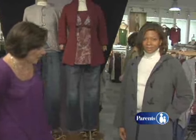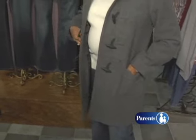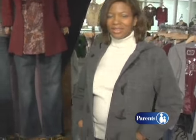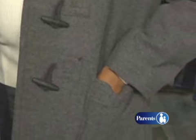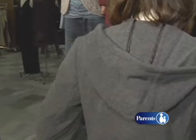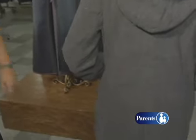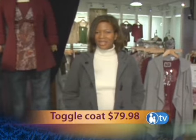This is a gray toggle coat from our Motherhood Collection. It's actually $59.99 — such a great value for a fashionable coat. It's got the patch pockets, the toggle details, and great hood and sleeve details. Let's see the back — it's got the princess seams on the back that are very slimming and flattering. Looks terrific, with the ivory turtleneck and the Motherhood jeans.